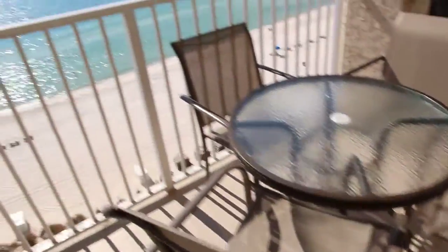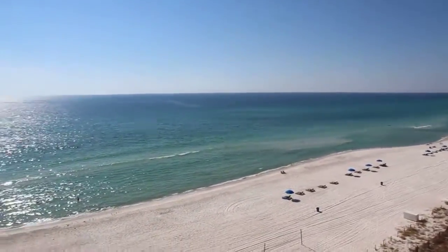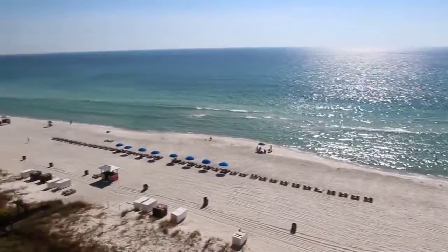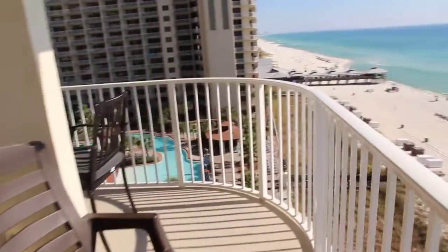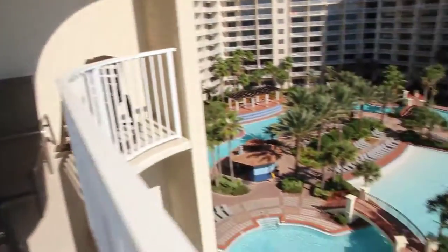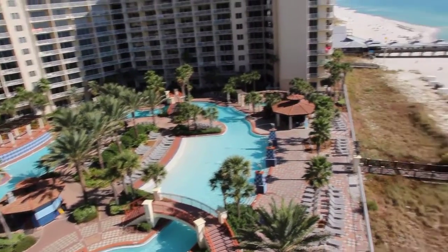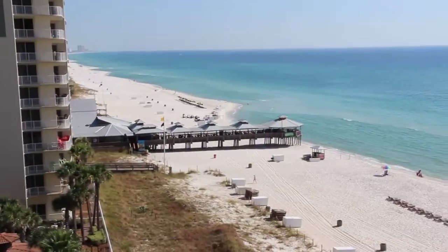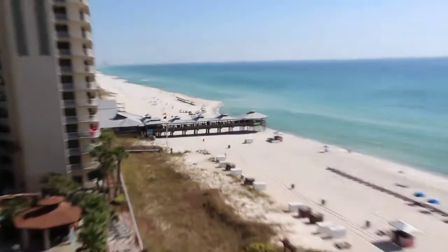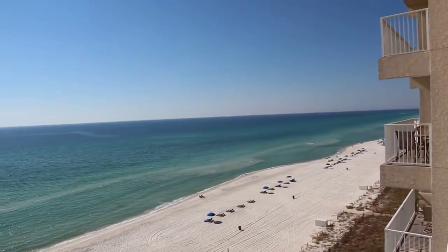So you've got a four-top table here and you are right on the gulf. You've got some rocker chairs, and then this balcony wraps around — you've got another high top table here and some additional chairs. Here's your view looking back at the pool, and that's your view looking out to the east. That's Pineapple Willy's right there — that little dock that sticks out. And there's your view looking out to the west.